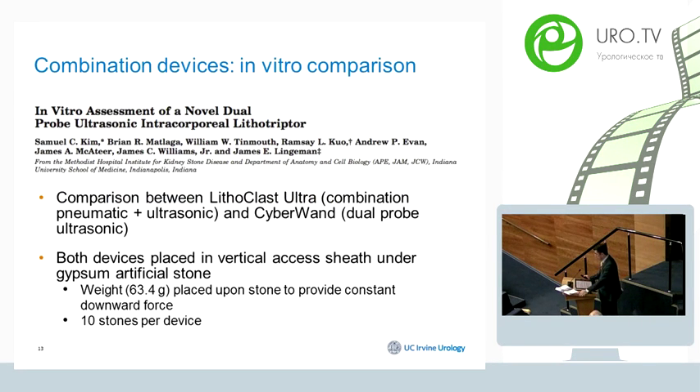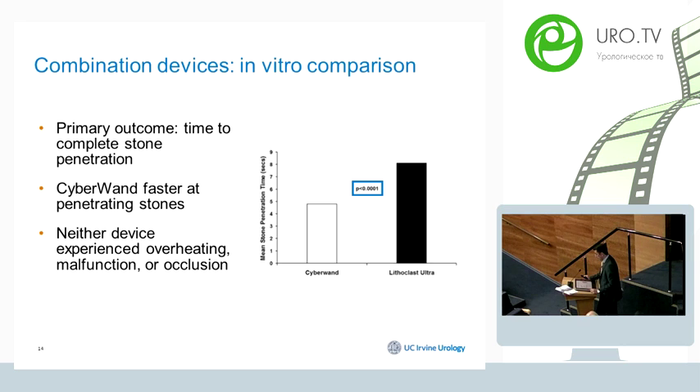Another in-vitro comparison from Dr. Lingeman's group compared Lithoclast Ultra and CyberWand — both combination devices that integrate pneumatic and ultrasonic technology. They used a standardized in-vitro setting with similar gypsum stones, and the primary outcome was complete stone penetration. The study showed that CyberWand was actually faster than Lithoclast Ultra.